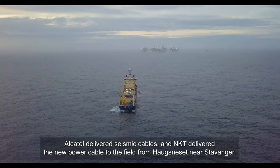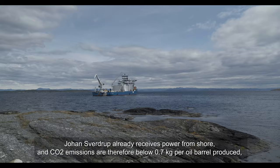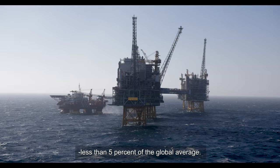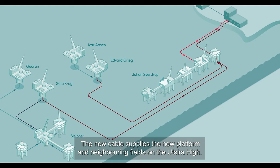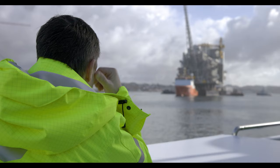Subsea 7 has been responsible for pipeline laying and marine operations. Alcatel delivered seismic cables, and NKT delivered the new power cable to the field from Høgsneset in Rogaland. Johan Sverdrup already receives power from shore and therefore has CO2 emissions below 0.7 kilograms per produced barrel of oil — under 5% of the world average for oil production.